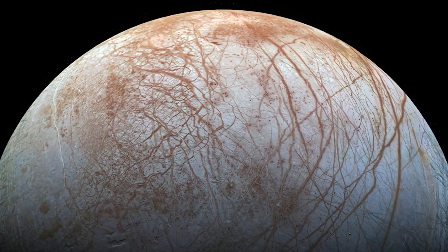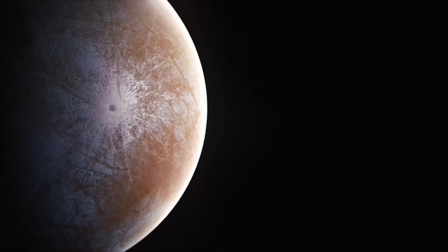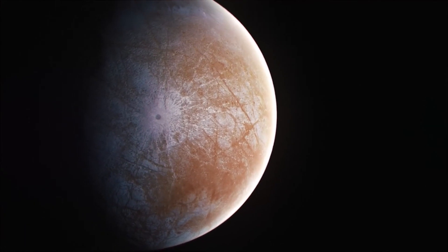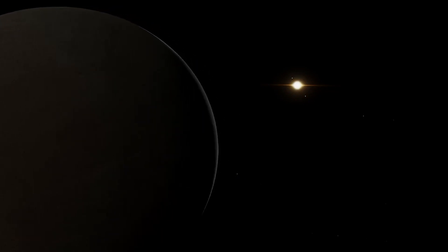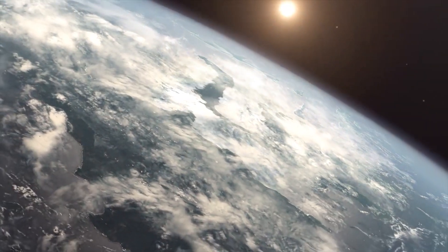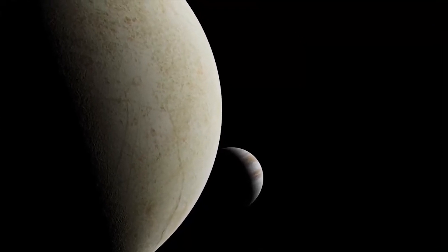Europa is believed to have a subsurface ocean beneath its icy crust, thought to be one of the most promising places to search for extraterrestrial life within our solar system. Europa's surface is composed mainly of water ice and is one of the smoothest surfaces in the solar system, with relatively few impact craters, suggesting it is relatively young and active with processes like icy volcanism.